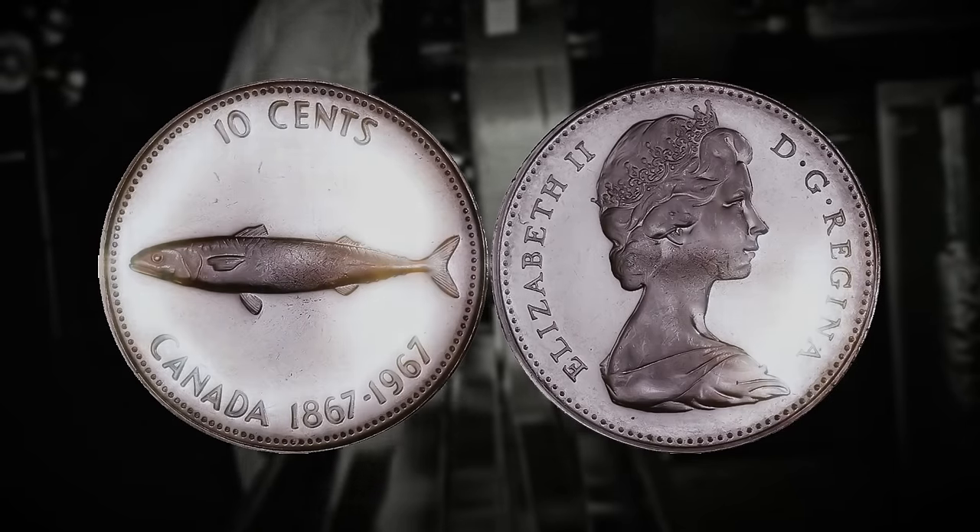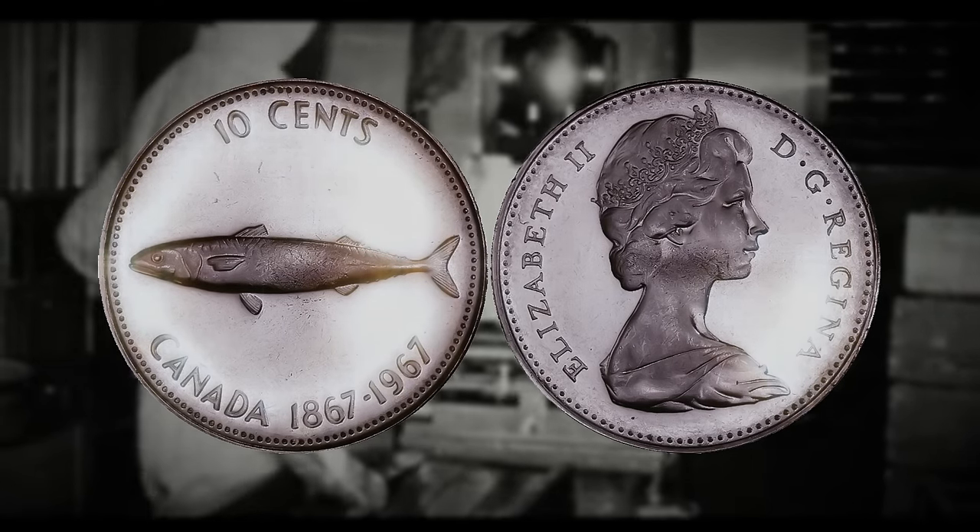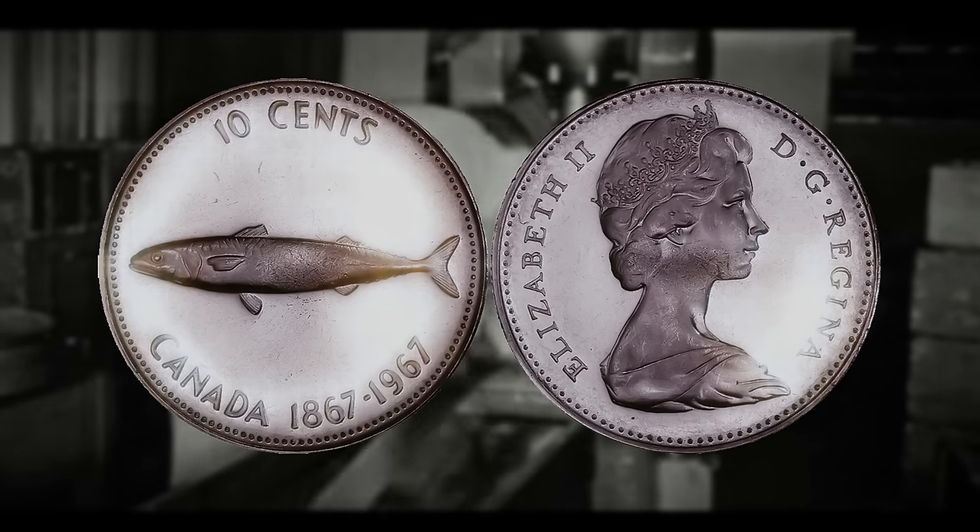Now let's briefly discuss pattern or trial coins — most patterns, essays, or trial coins were not officially approved for release.